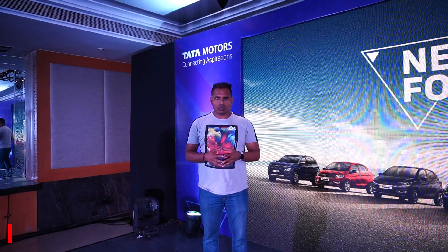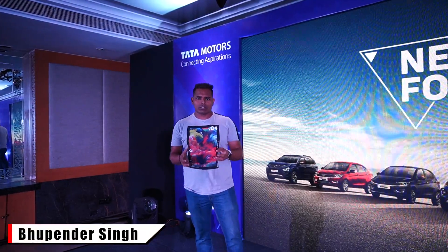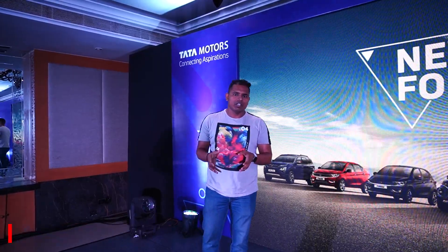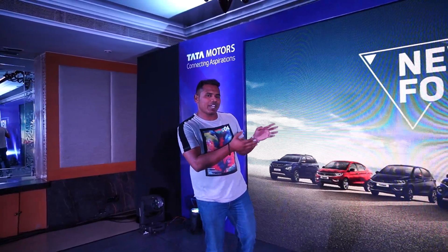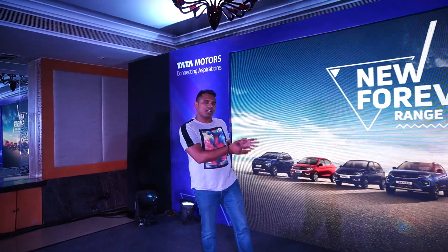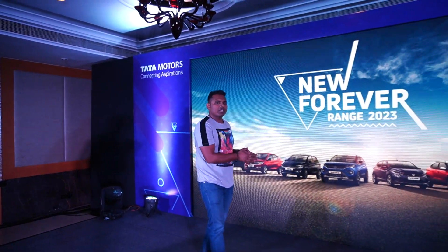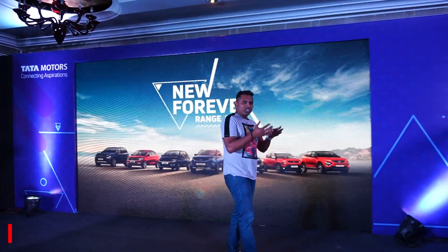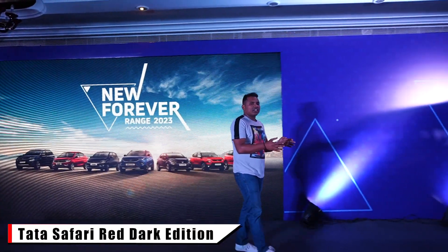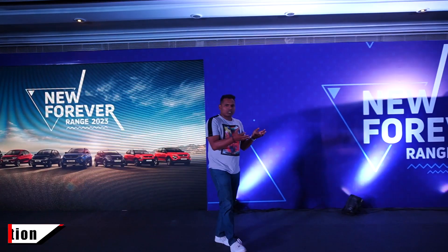Hello everyone, welcome to your own channel Auto Quest. My name is Vupinder, and today I am in Taj Chandigarh where Tata Motors has shown their new Forever Range of their existing vehicles. Along with these existing vehicles, Tata Motors has also revealed the new Tata Safari Red Dark Edition.